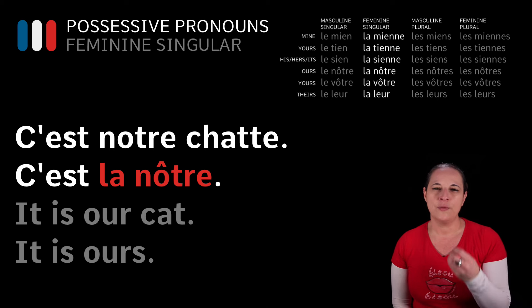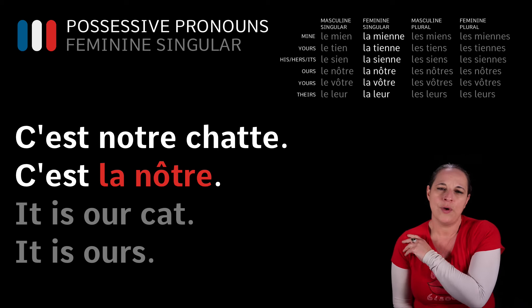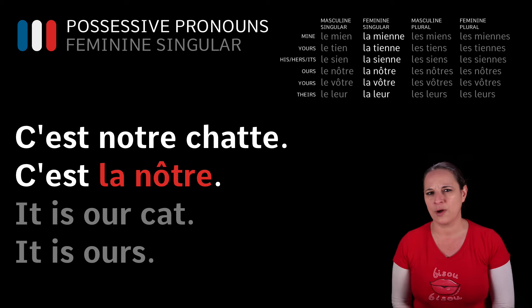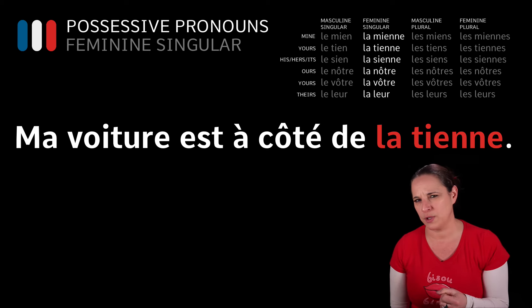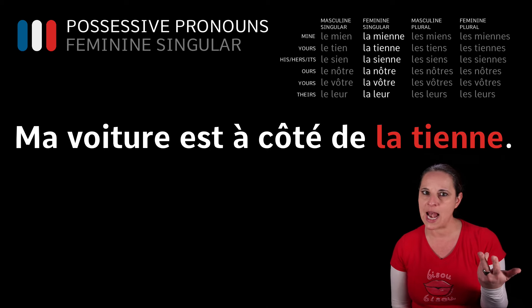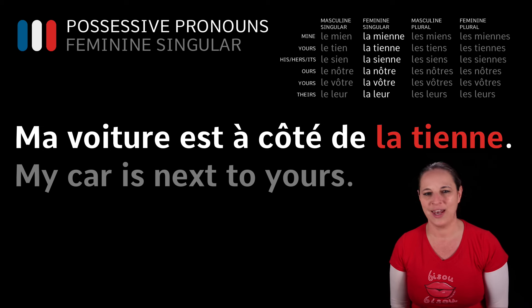When you use this pronoun, you've got to think: what gender is it? Is it feminine? Is it masculine? Is it feminine plural? Masculine plural? Now have a look at a few examples to get you warmed up. Ma voiture est à côté de la tienne — my car is next to yours. Ma voiture est à côté de la tienne.